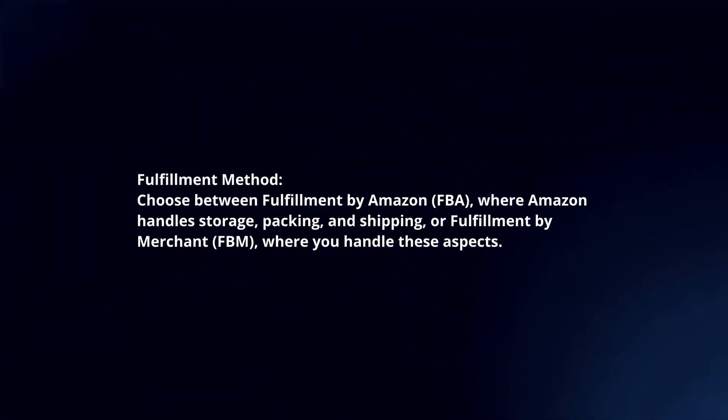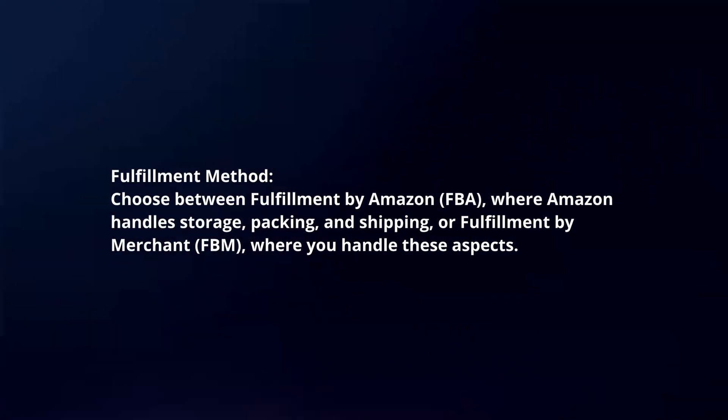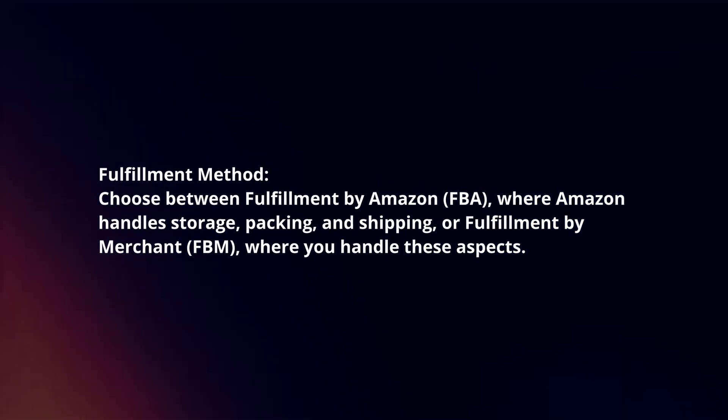Fulfillment method. Choose between fulfillment by Amazon (FBA), where Amazon handles storage, packaging, and shipping, or fulfillment by merchant (FBM), where you handle these aspects.